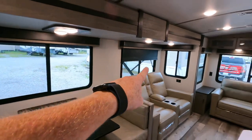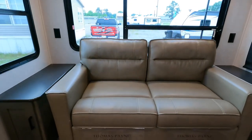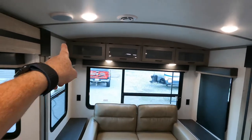Blackout shades continue throughout the coach. There's additional storage on both sides of the sleeper sofa, which is a trifold — it pulls out in three sections and I'll show you what that looks like closer to the end. There's also additional storage up above. Let's talk about the radius roof.